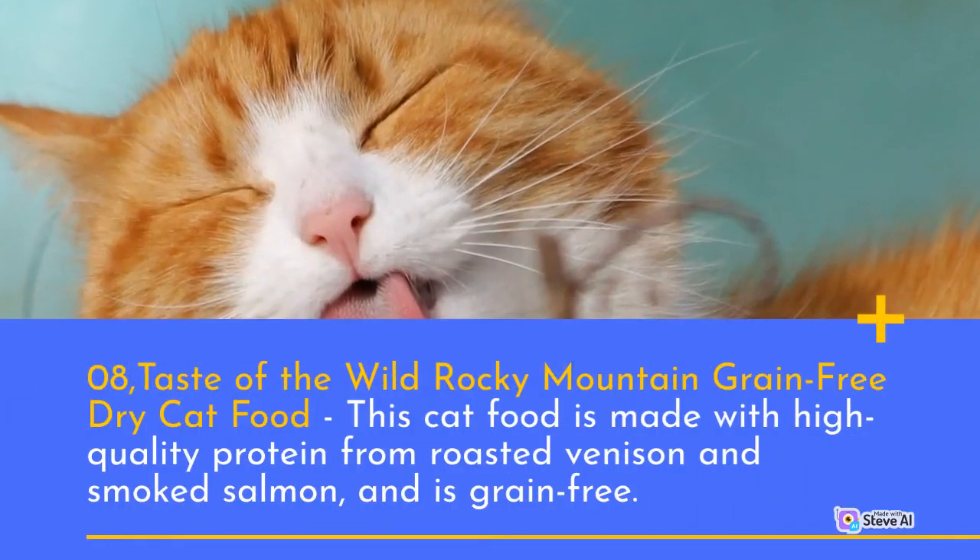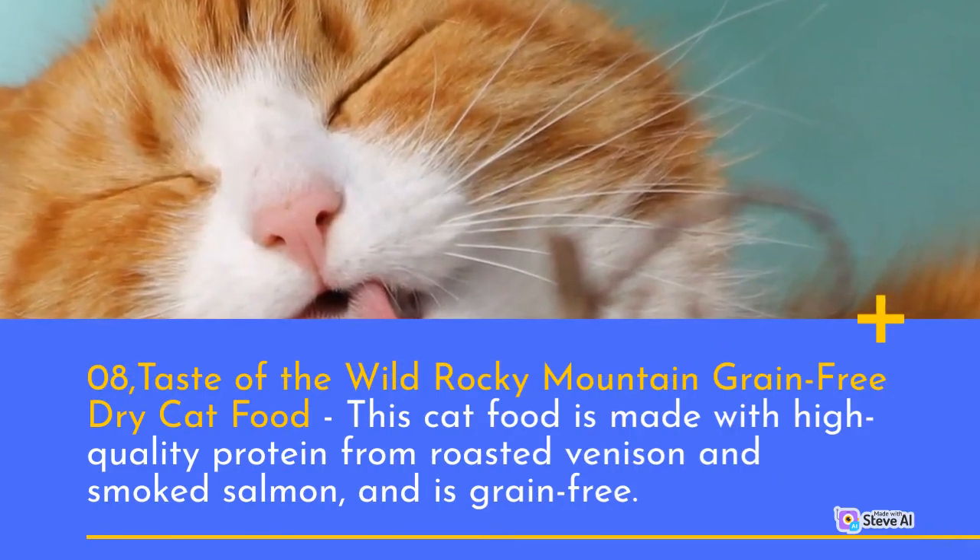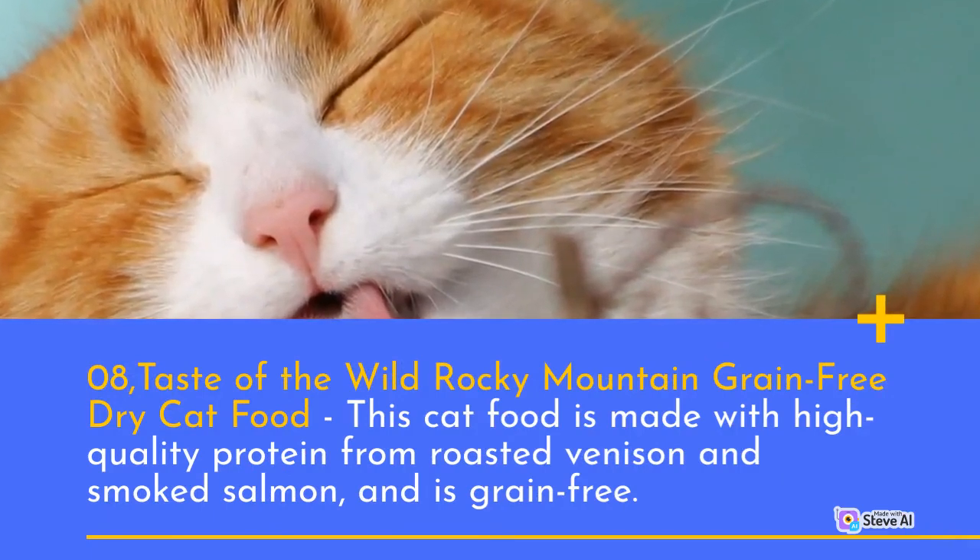Number 8: Taste of the Wild Rocky Mountain Grain-Free Dry Cat Food. This cat food is made with high-quality protein from roasted venison and smoked salmon, and is grain-free.